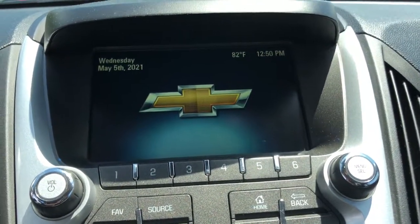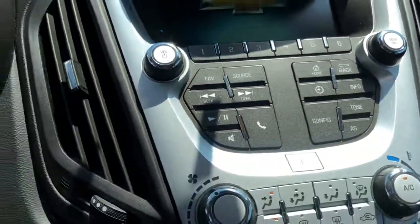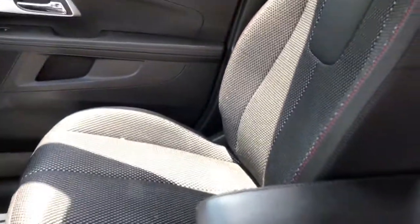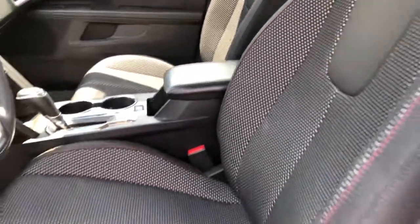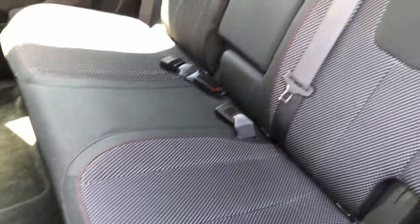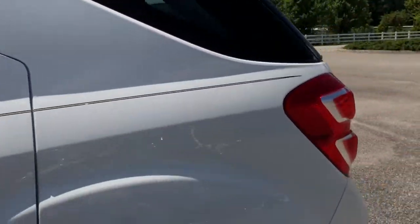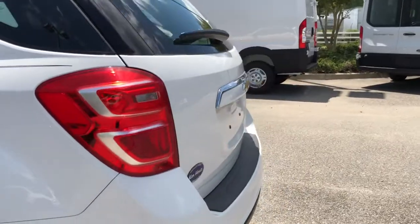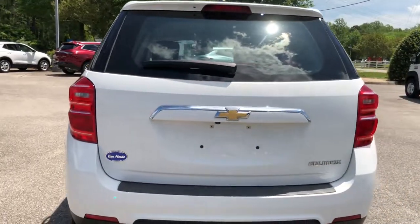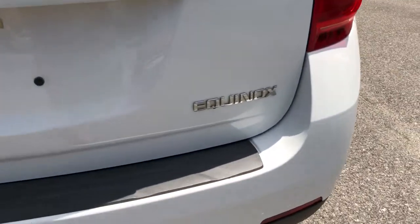Satisfy your desire for a family-friendly vehicle that meets your needs and exceeds your expectations. Drive the Equinox. Drive it here.